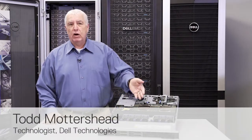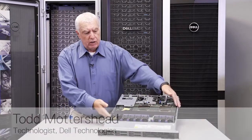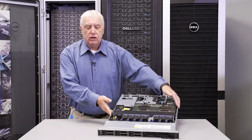Hi, my name is Todd Mautershead. I'm a technologist at Dell. I'm here today to talk to you about our new XS product line. With me is a 650XS, the R650XS.